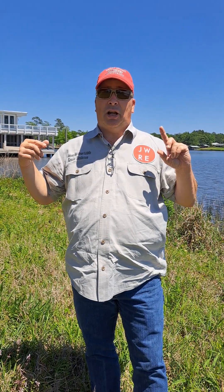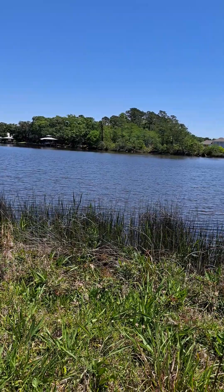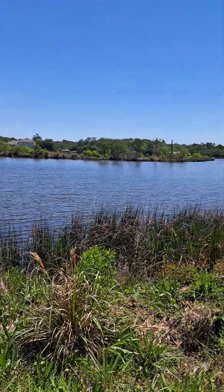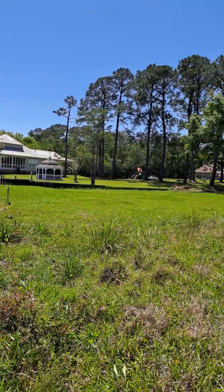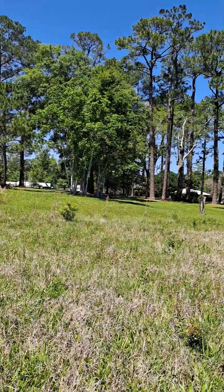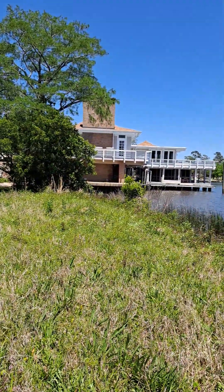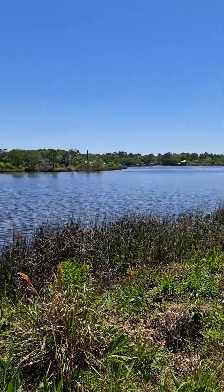Hey, good afternoon everyone, this is Kenan Henderson, the Layman, with Jason Will Real Estate out of Fairhope, Alabama. I am standing on my newest listing. Connie's running the phone — I'm gonna have her pan left and pan right. They're building a house over here, big houses too. You can hear the nail gun going off on the roof. Check that monster behind me — isn't that nice? I love that boat. I love this view.